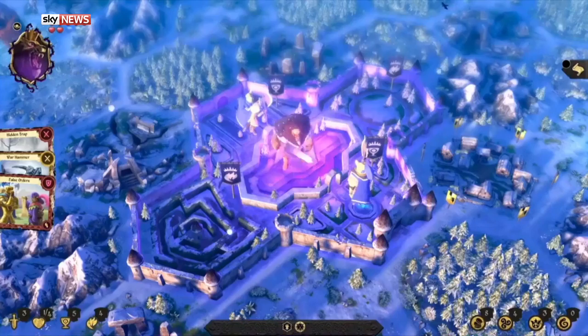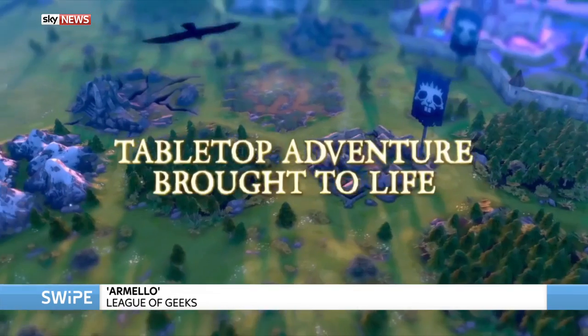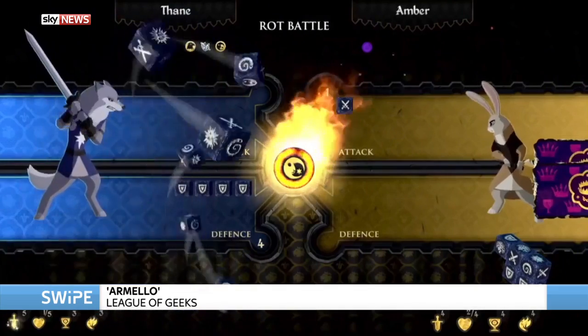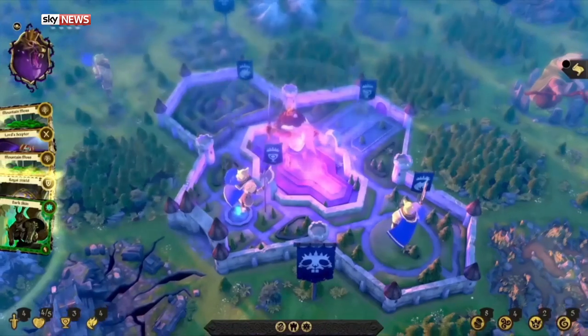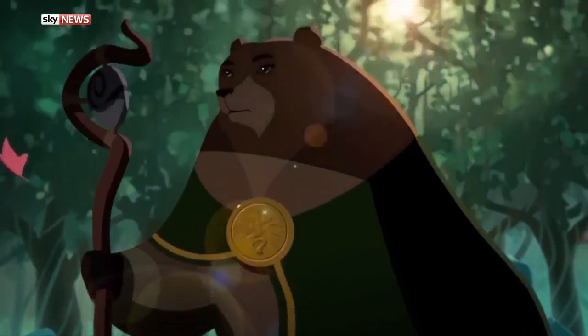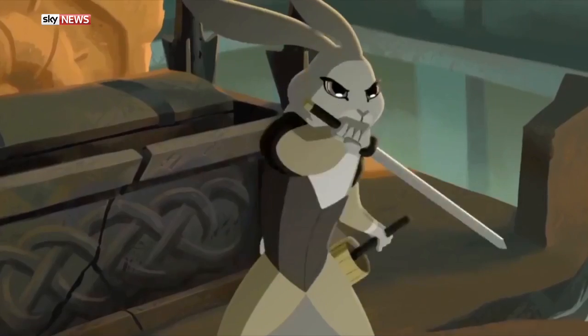Game three is Armello — a digital board game. In recent years there's been a real resurgence of interest in board games, and this lets you play online. It has the things that make board games great: the scheming, the deep rich mechanics, and the joy of competing against friends. It's also got a really cute wrapper — basically it's Game of Thrones with animals, and I don't know how better to sell something than that.